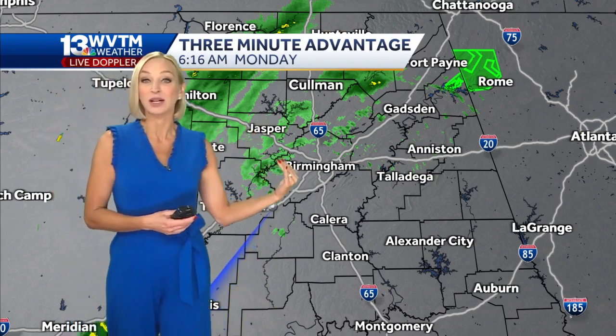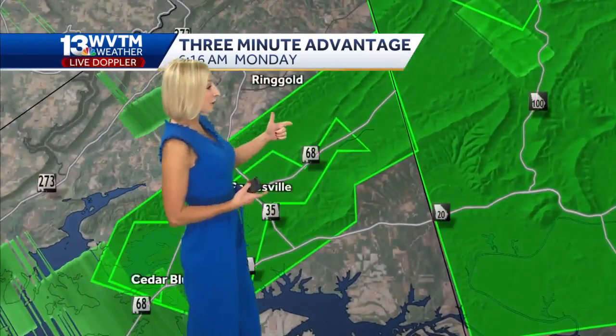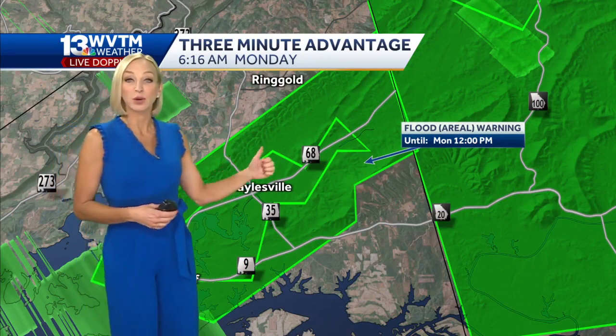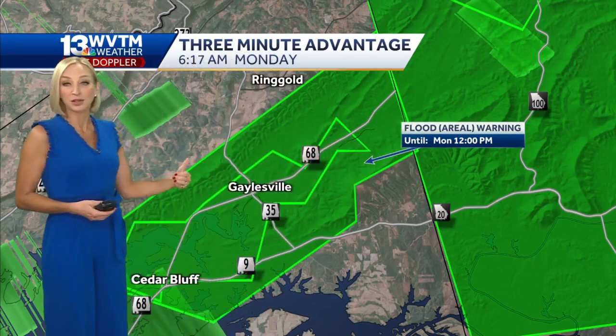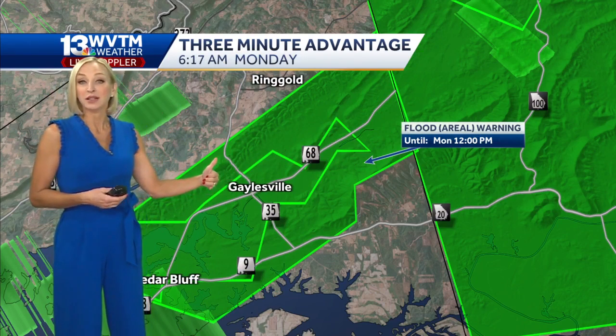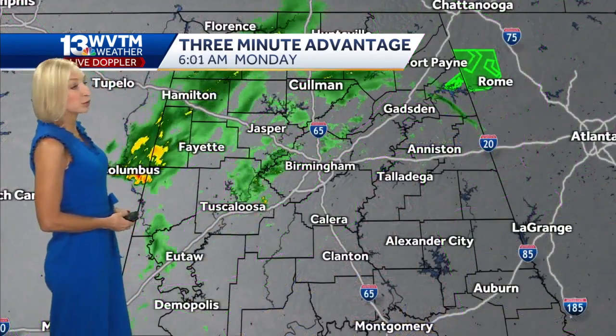There's still some rain ongoing, although it's pretty light here north and west of Highway 59/20, where we did get hit pretty hard yesterday up into parts of Cherokee County. There is still a flood warning ongoing. Just a few hours ago, the EMA out of Cherokee County was indicating that roads along Highway 68 are still impassable, and that flood warning will stand through noon today.